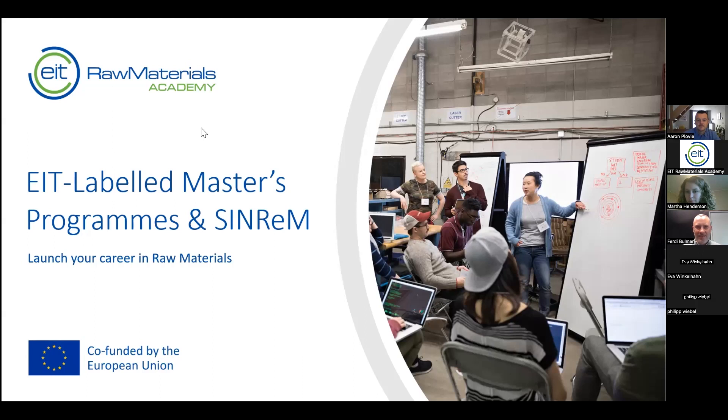Good evening, good morning, good afternoon. Welcome. My name is Ferdi Bulma, Higher Education Manager at EIT Raw Materials. I'm going to talk to you today about EIT Raw Materials Academy, and I'll pass over to my colleagues who will give you information about SYNREM. Maybe you'd like to briefly introduce yourself, Aaron.